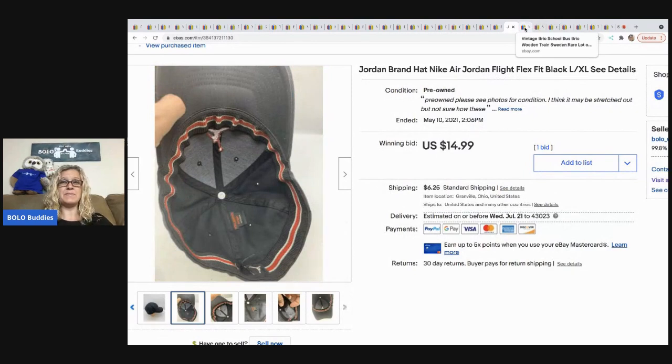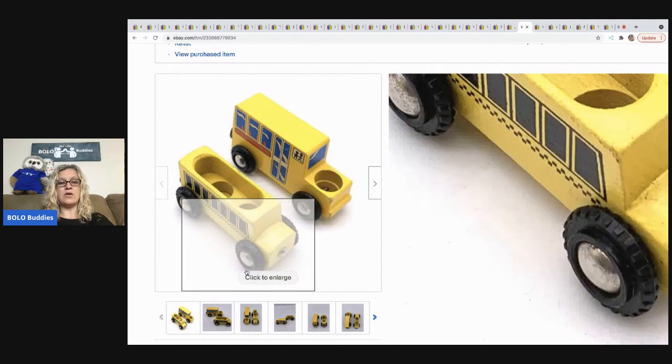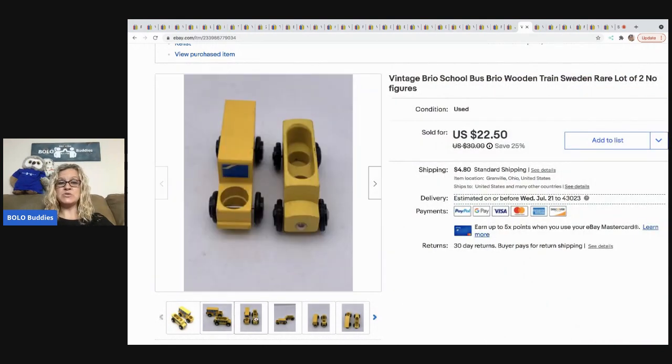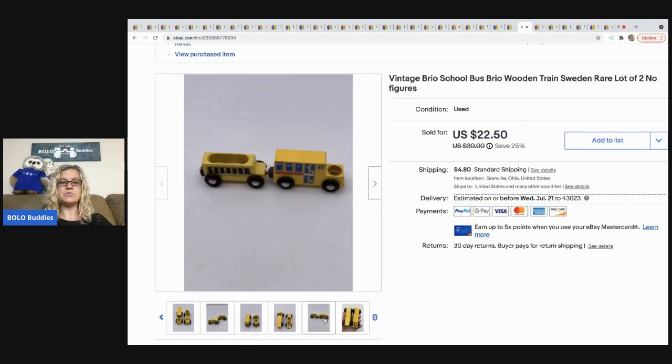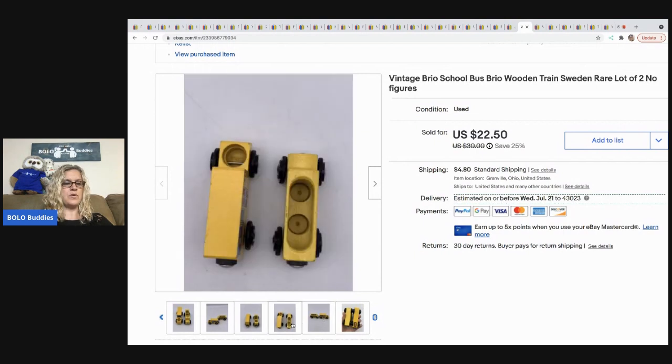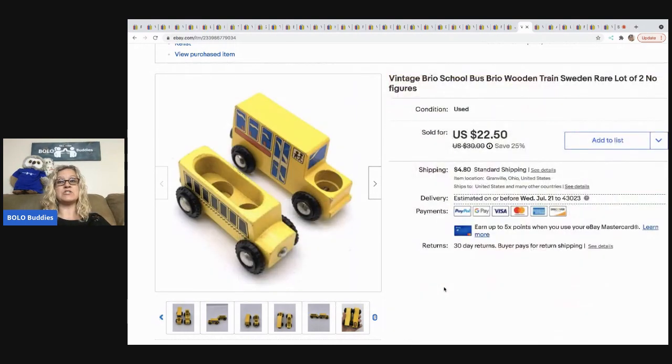The next item is this Brio school bus wood set — these are rare and harder to find. I picked them up in a mystery vintage toy box from T at Auctions for You, who does auctions on her YouTube channel. I ordered a $100 mystery toy box from her and sold these two little buses for $22.50, buyer all in for $29.74. If you want to see everything that came in that $100 box, check my Bolo Buddies channel and search 'vintage toy box.'